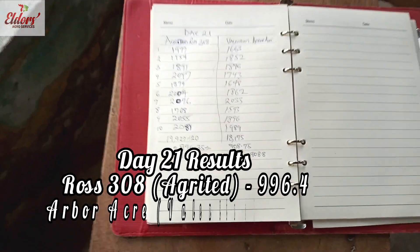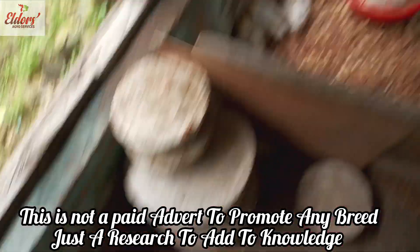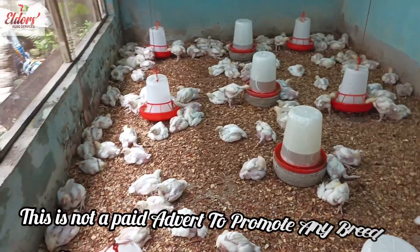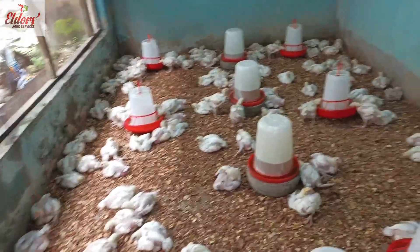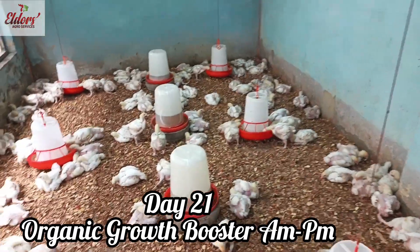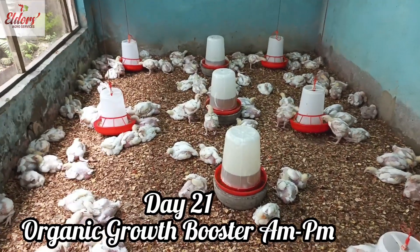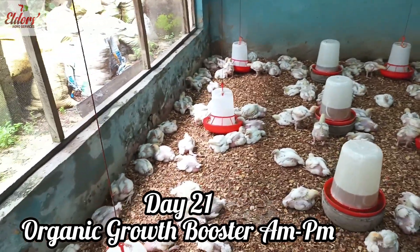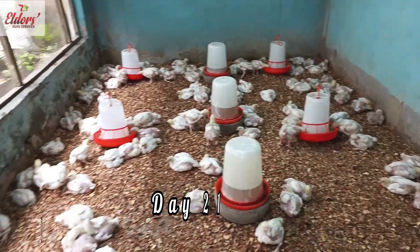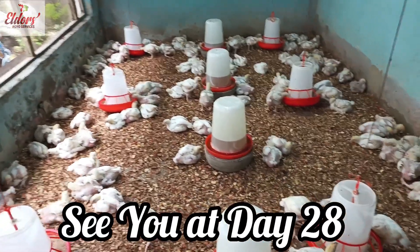As you can see, the Arbor Acre are trying to make up ground by following the Agritech Group's Ross 308. I hope you were able to learn one or two things. I hope you were able to view our medication chart. Feel free to drop a comment and we will respond to you. Please don't forget to subscribe, hit the notification bell, and share the video to a friend or farmer who wants to know more about healthy broiler farming. From my farm to yours, see you at day 28. Bye.